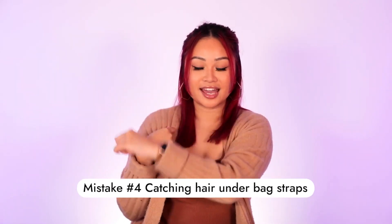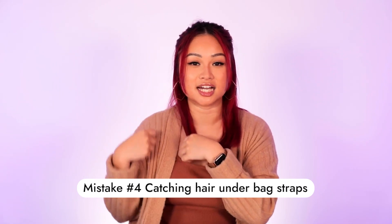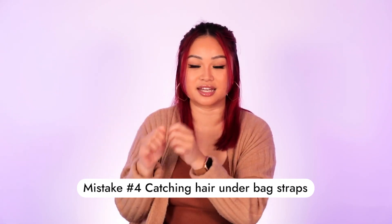The next one is quite important, and before someone pointed it out to me I would just do it without thinking twice. You know your bag straps — how you pop them over your shoulder? If your hair is underneath, it's constantly tugging at your hair and it's going to damage and rip it. So just move your hair to the side.